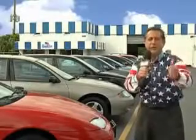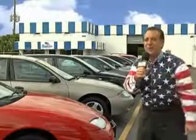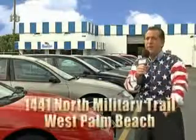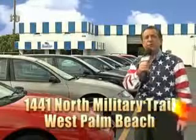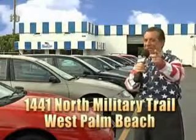My 15 minutes are up, but I could go on for another hour or more. We have a huge selection of cars, trucks, vans, and sport utility vehicles here at Beach Cars. And as you can clearly see, we price to sell. We don't care if you have no credit or even bad credit — we're going to finance it right here at Beach Cars, so you can drive it home today. That's Beach Cars, 1441 North Military Trail between Okeechobee and Belvedere, right here in West Palm Beach.